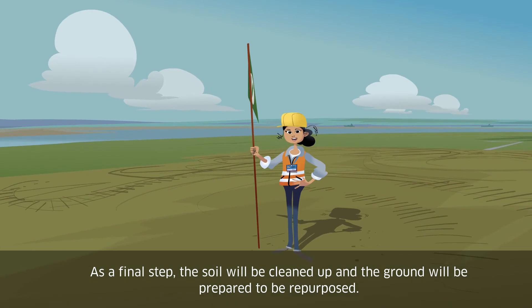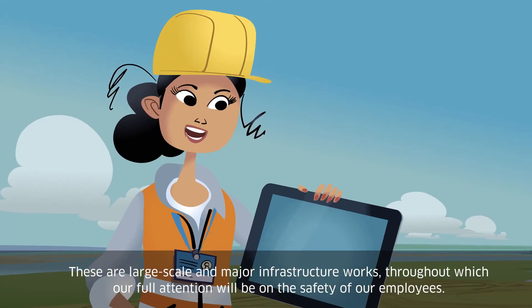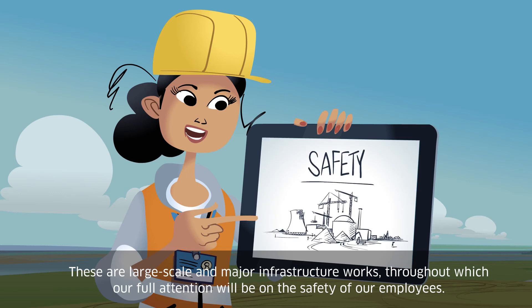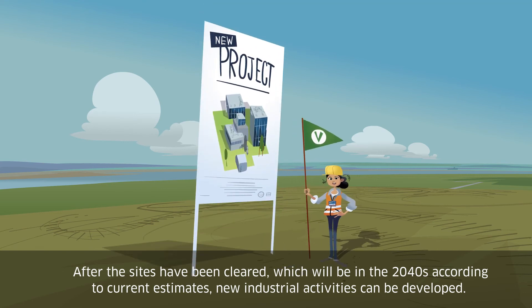As a final step, the soil will be cleaned up and the ground will be prepared to be repurposed. These are large-scale and major infrastructure works, throughout which our full attention will be on the safety of our employees. After the sites have been cleared, which will be in the 2040s according to current estimates, new industrial activities can be developed.